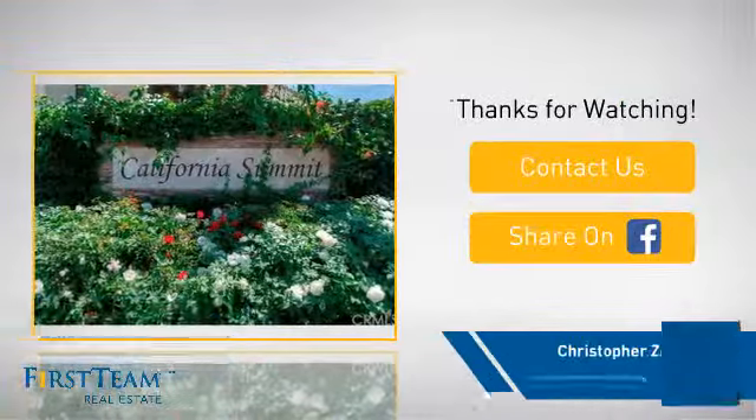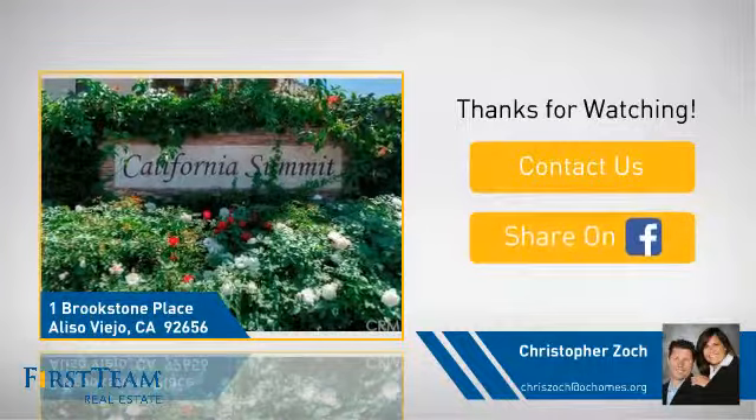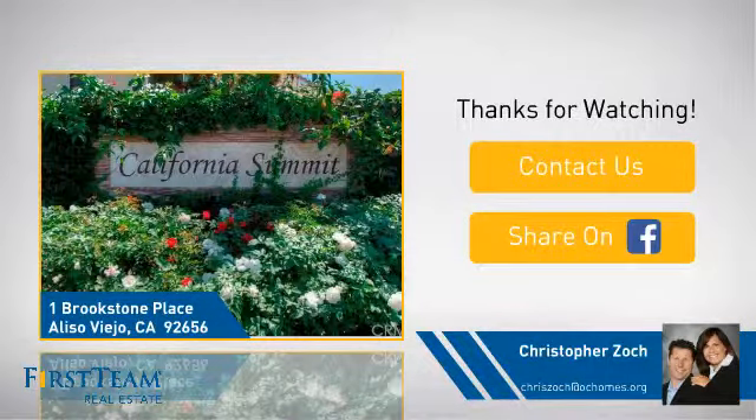If you're interested in learning more, click on screen to contact us for more information, or share this property with your friends. We look forward to hearing from you. We'll see you next time.